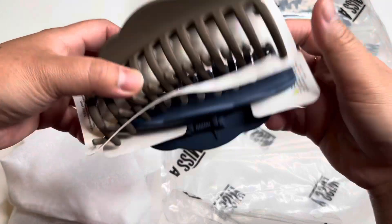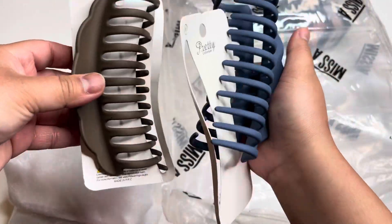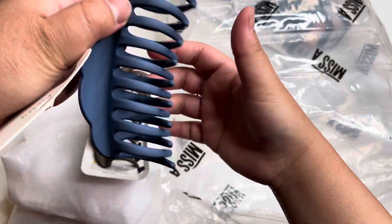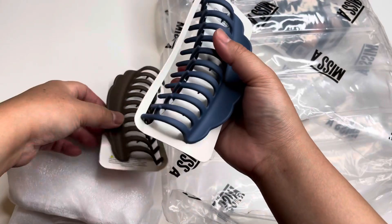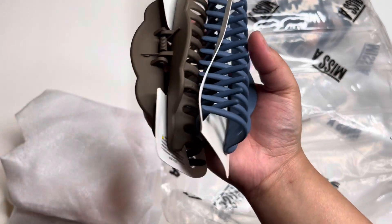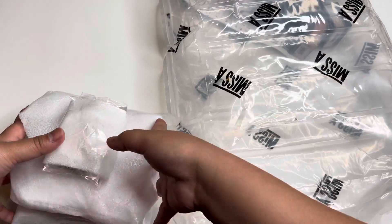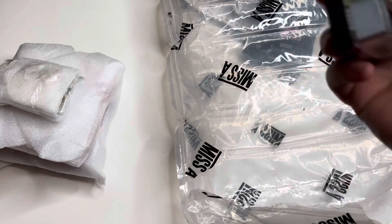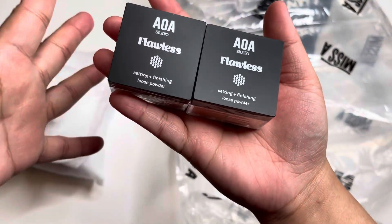More hair stuff — I bought these, they are a dollar each. They'll help keep my hair up together.